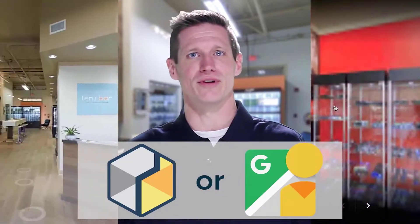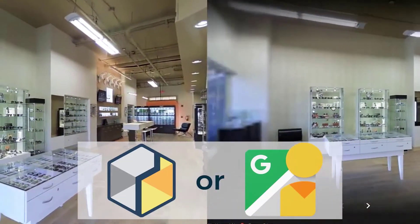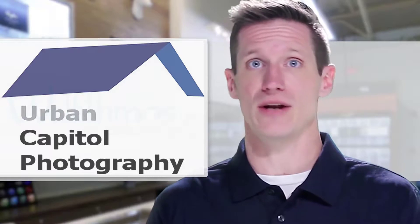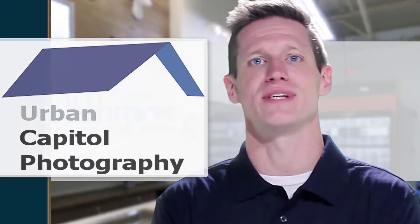Matterport or Google Street View — which 3D tour solution is right for your business? Why choose? When you engage us, you get both Matterport and Google Street View, all from a single shoot.